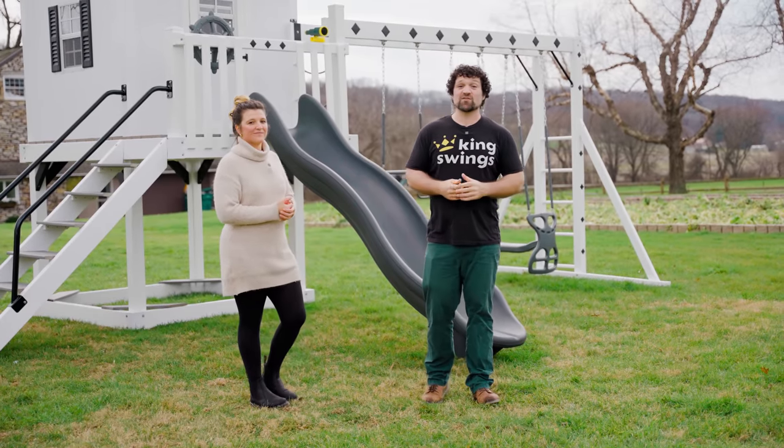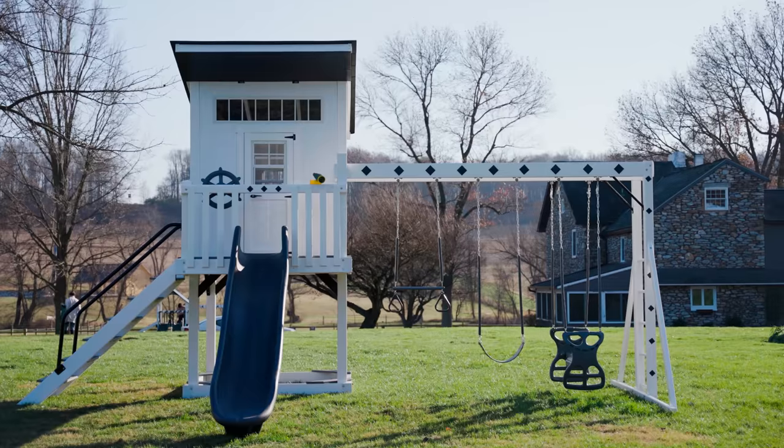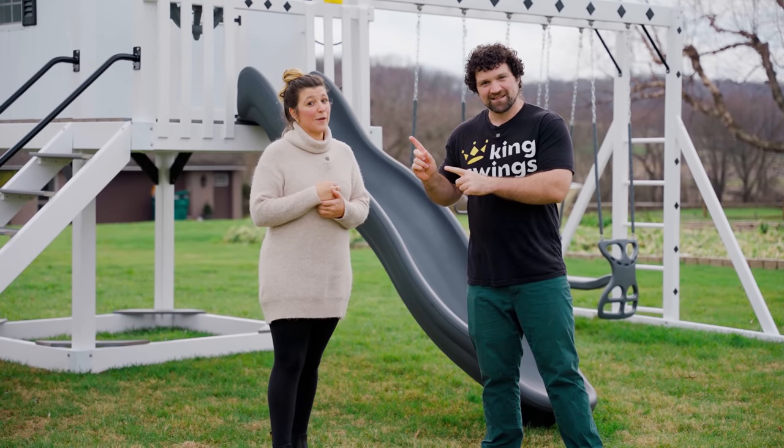The 2023 cottage playhouse is a really great set. It has lots of fun features, it doesn't take up a lot of your space in your backyard, and it's fairly friendly to your budget. Until next time, this has been Justin with King Swings, and this has been Katie. Bring the playground home.